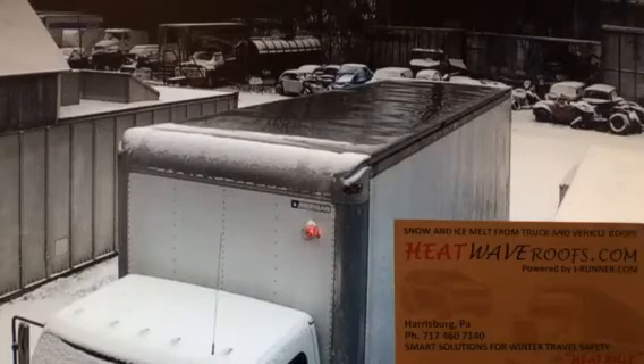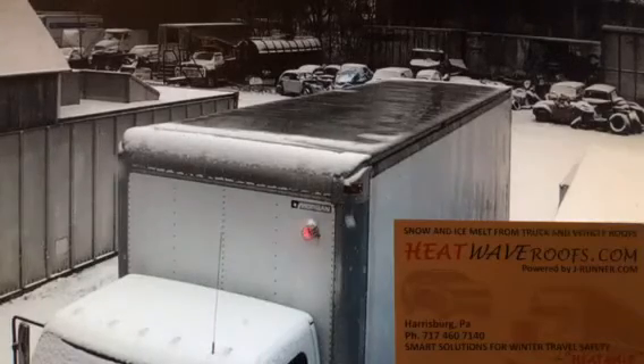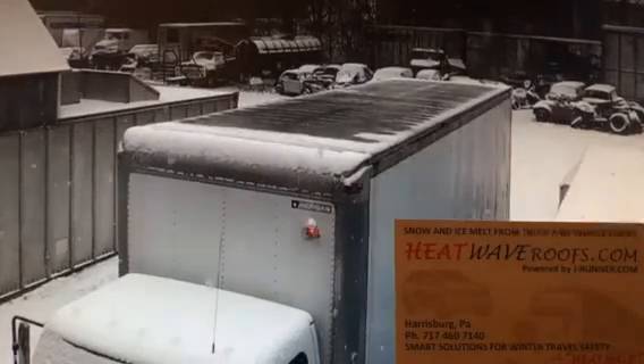We're now approaching four hours of snow with about three inches of accumulation on the ground, with minimal accumulation on the truck roof. Outside temperature today is 28 degrees Fahrenheit.